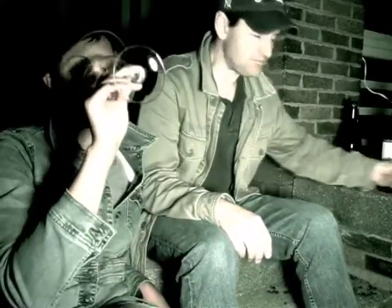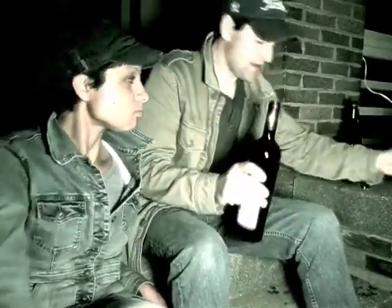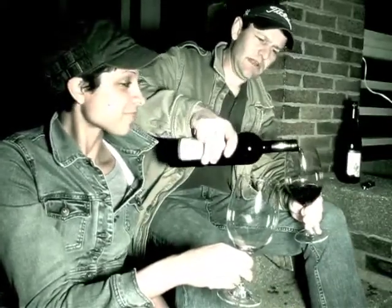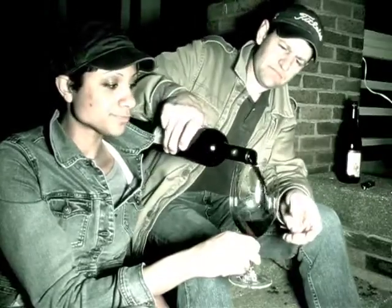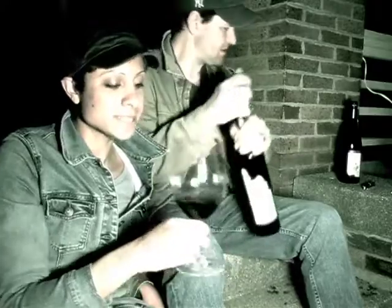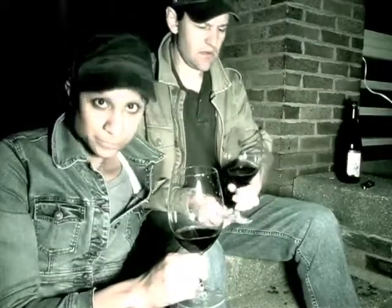Very lovely wine. Anyway, moving right along. Here we have the Rua, or something — we don't know what it's called. It's a beautiful blend. Ladies first again. Always. So again, this is a blend. Oh, gorgeous nose. 2007.